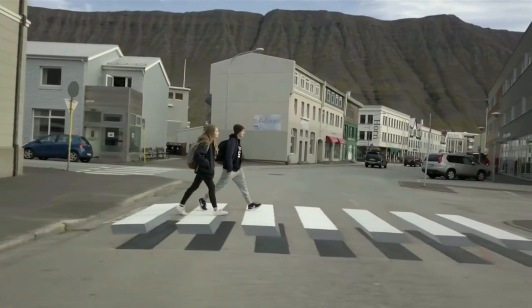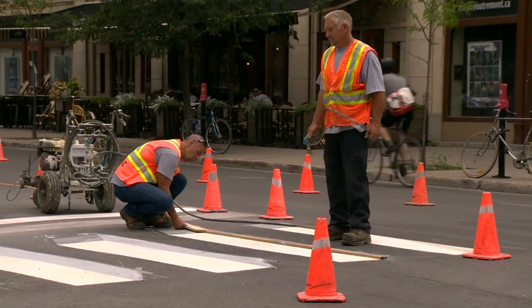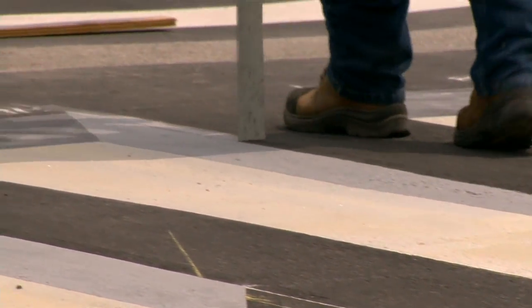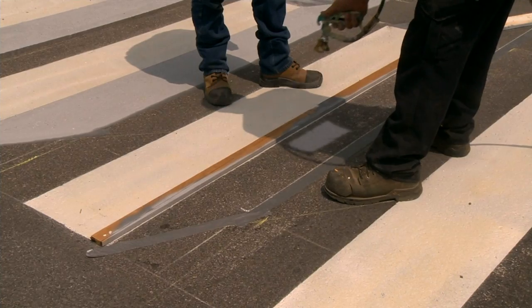From the driver's perspective, it looks like raised blocks on the road, encouraging people to slow down. It's a new concept in Montreal, but this idea is already in place in Iceland. With that said, there's not much data to suggest it actually works, because it's being used only in Iceland.